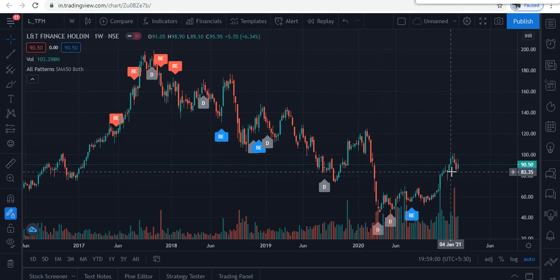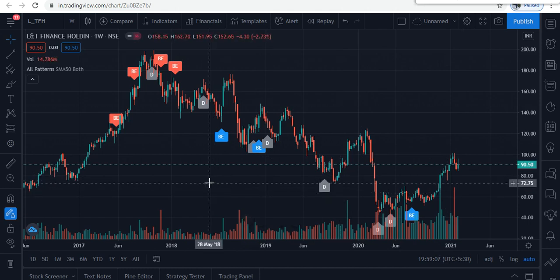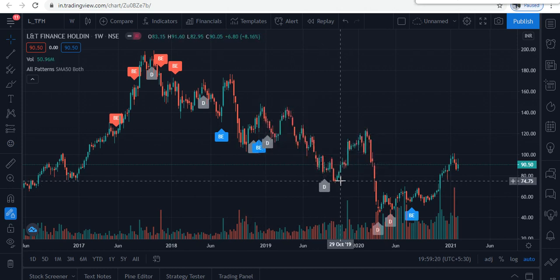For stop loss, set it at 75%. If the stock closes below 70–75 level, understand that it is going down and act accordingly. Buy at the current market price, and you can also do a planned SIP investment. Be patient because you have to give time to make money.